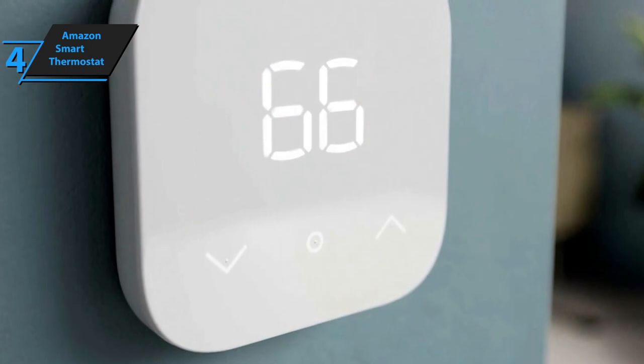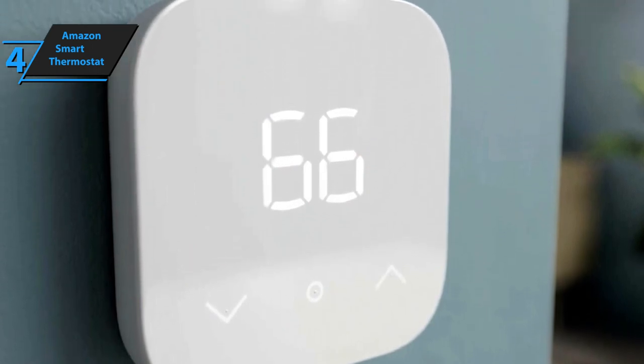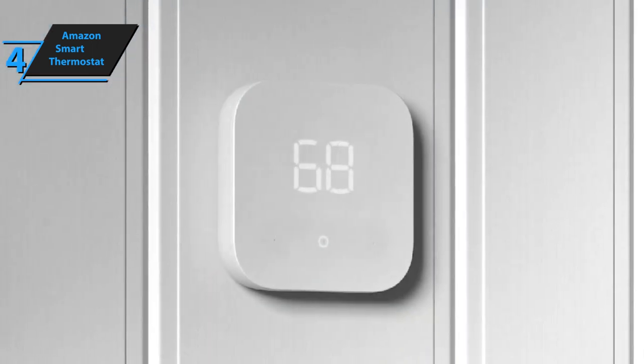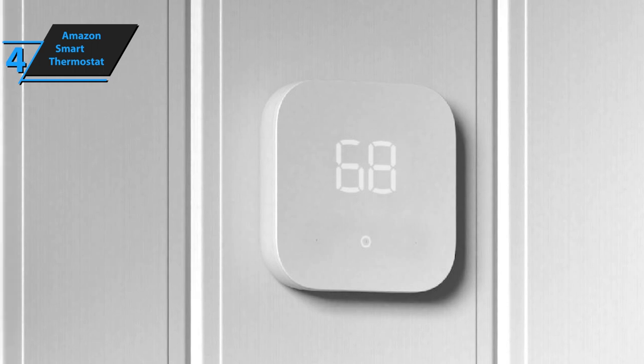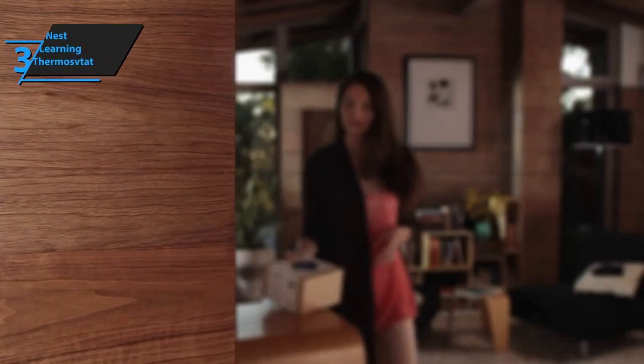Overall, if you're looking for an easily installed device that improves efficiency and delivers great performance, then look no further than the Amazon Smart Thermostat. With its simple setup process and user-friendly interface, you'll have everything running smoothly in no time at all.